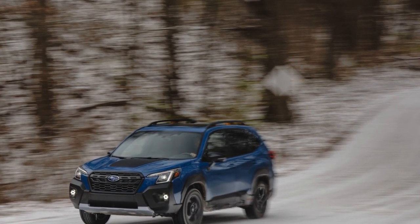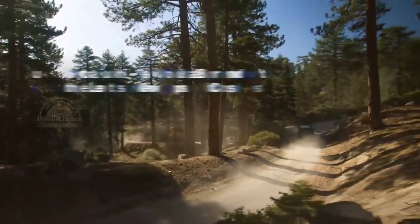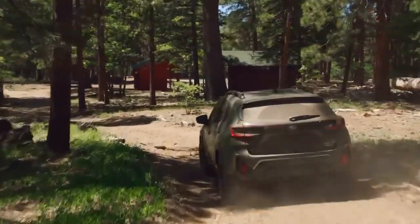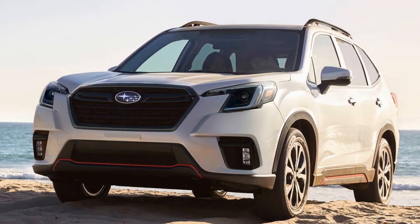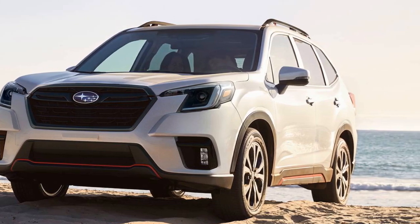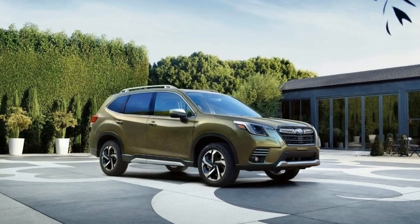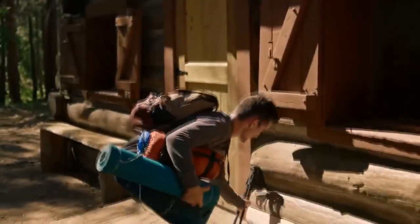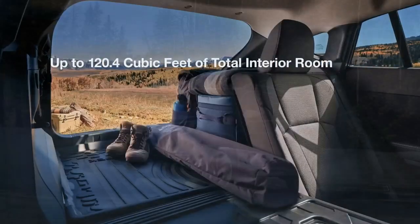A Commitment to Sustainability. Subaru has been proactive in addressing environmental concerns, and the 2024 Forester is a testament to their sustainability efforts. The company aims to achieve zero emissions by 2050 and is working towards reducing waste and conserving resources. The 2024 Forester features partial electrification, with a mild hybrid powertrain option in addition to the traditional gas engine. This not only improves fuel efficiency but also reduces the vehicle's environmental impact. Subaru has also implemented more sustainable manufacturing processes and materials in the construction of the Forester.